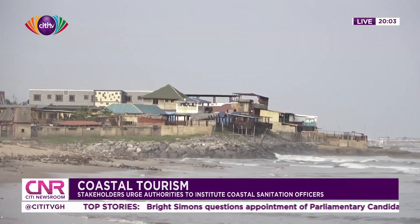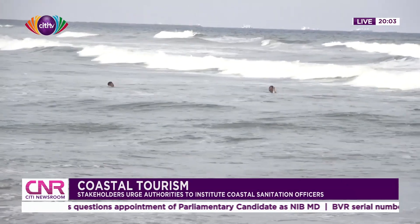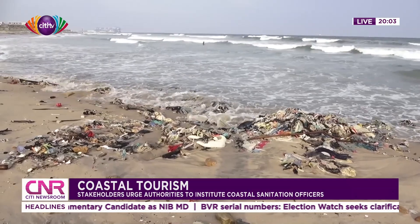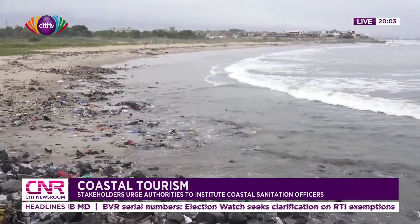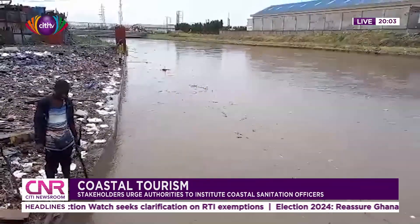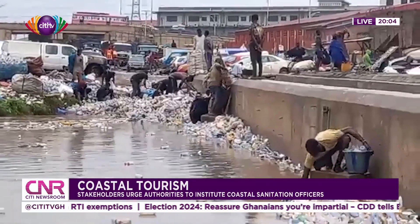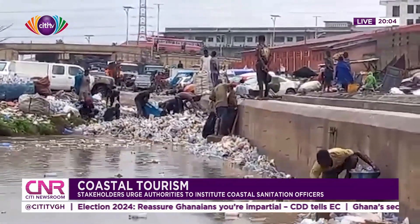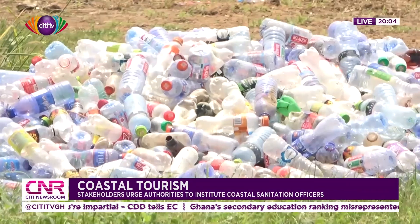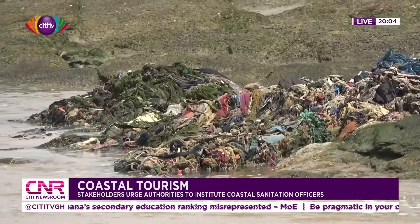Climate change, recognized globally as a multiplier of health risk, has the potential to expose many Ghanaians — especially those in contact with highly polluted beaches — to preventable diseases associated with poor sanitation. Rising temperatures, unpredictable rain patterns and extreme events such as floods create a favorable environment for pathogens from open defecation and solid waste to multiply. Rising sea levels also directly support waste materials from nearby lagoons and drains being littered on the beach.